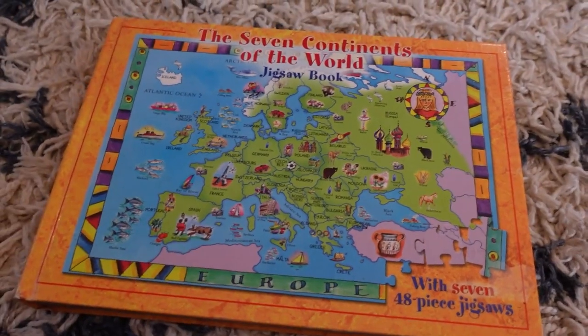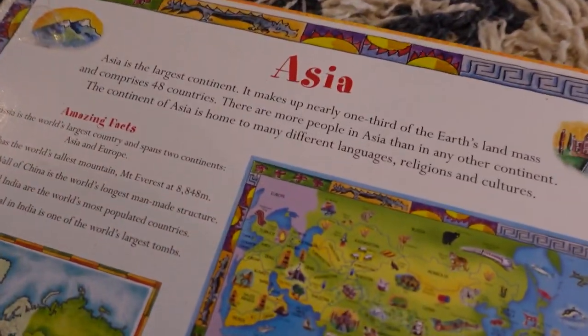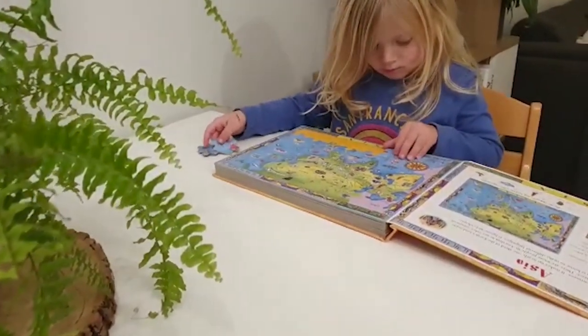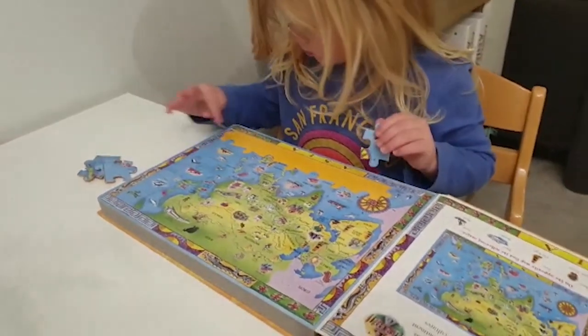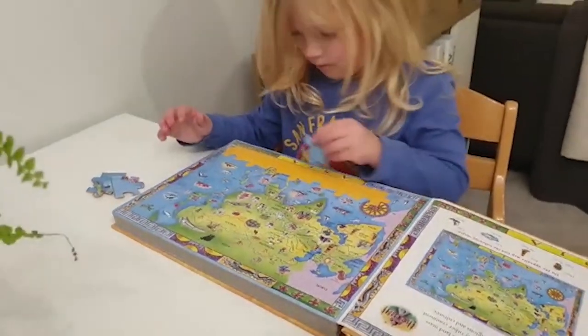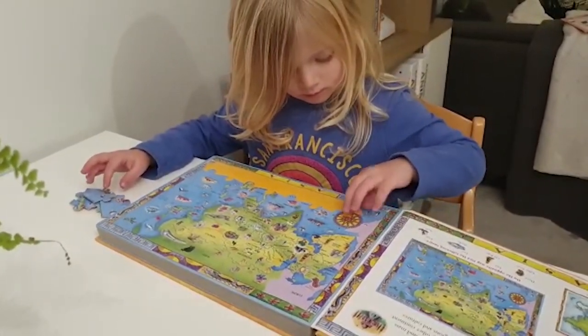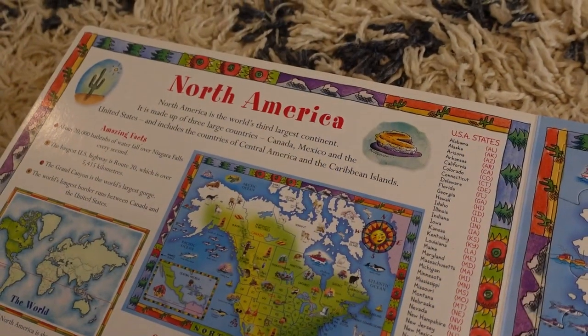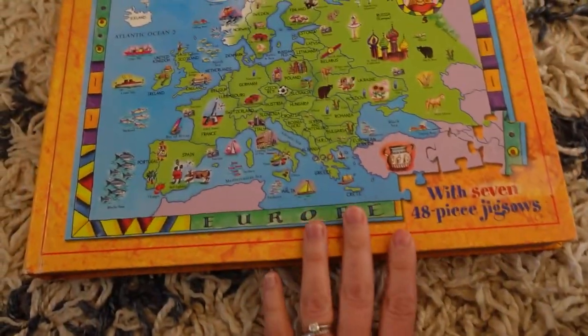We're really learning about continents and the world at the moment. I actually found this one in a charity shop, so I can't link it, but I'll look for something similar. It's great because it's in a book format — really easy to transport. We can take it in the car or to a coffee shop and do puzzles right there on the table, which is brilliant when you have a child who gets bored easily. It covers all the different continents and it's perfect for her age — she's quite good at puzzles and really enjoys them.